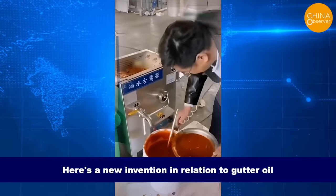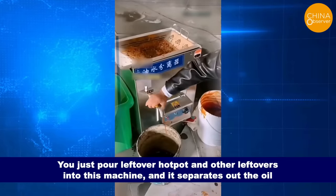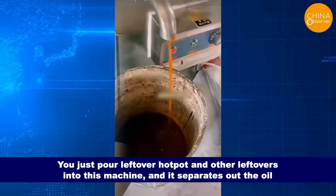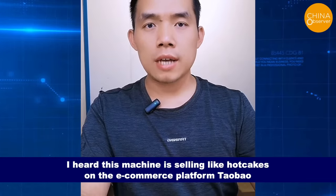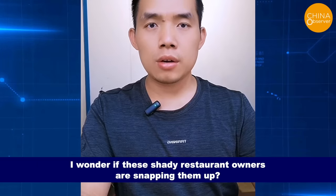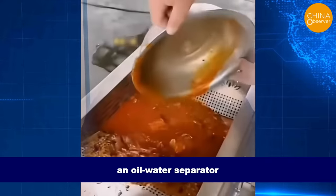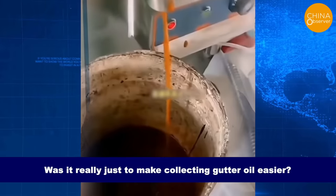Here's a new invention in relation to gutter oil — an oil-water separator. You just pour leftover hot pot and other leftovers into this machine and it separates out the oil. Should we call this gutter oil or chopstick oil? I heard this machine is selling like hotcakes on Taobao. I wonder if shady restaurant owners are snapping them up, and what about the inventor's original intention — was it really just to make collecting gutter oil easier?